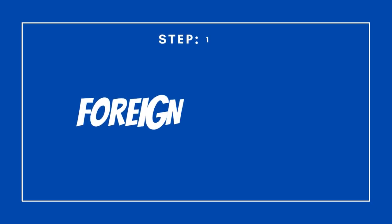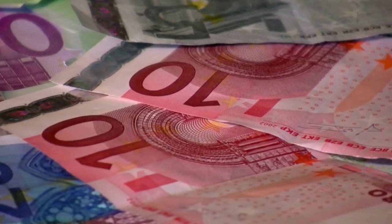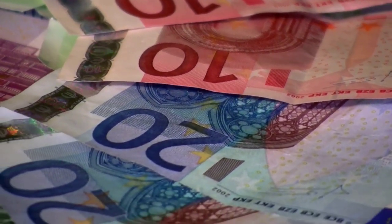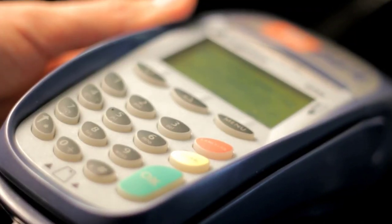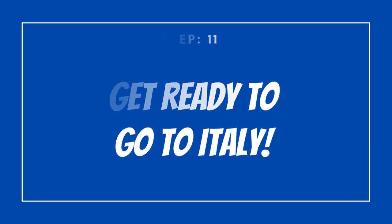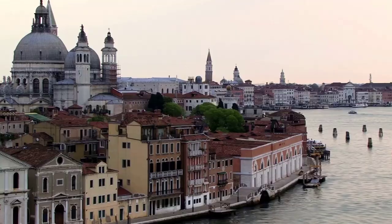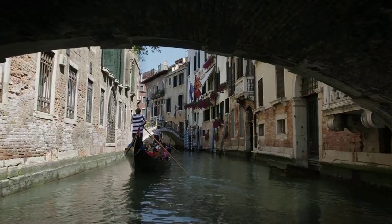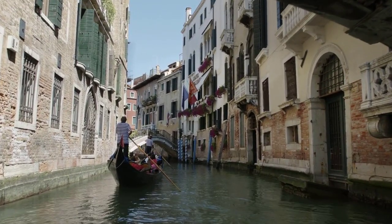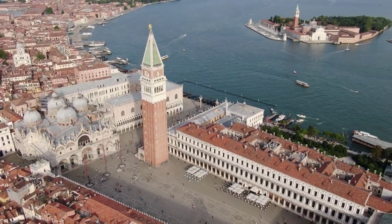Step number 10: foreign exchange. As part of the European Union, Italy's currency is the euro, which functions much like the US dollar in that it is subdivided into 100 cents. You will need some cash if you want to take a taxi from the airport to your hotel, as not all taxis take credit cards. In Italy you can be sunbathing in scorching heat on the beach or skiing in sub-zero temperatures in the mountains, so pack your luggage wisely. Check out the description below for all the links you will need to start planning.